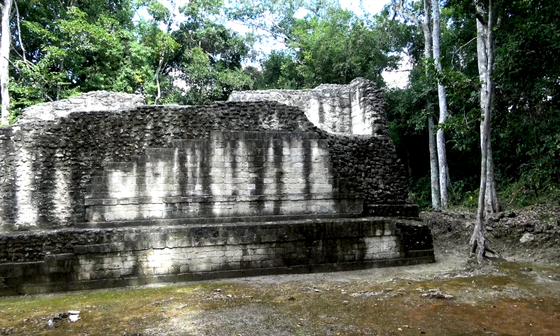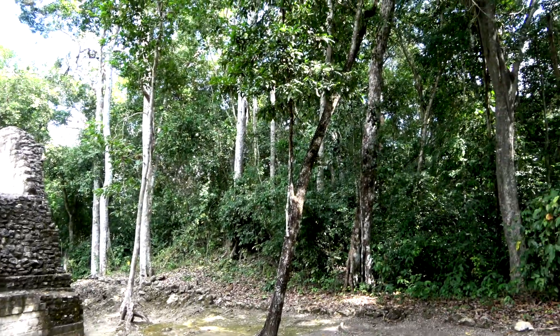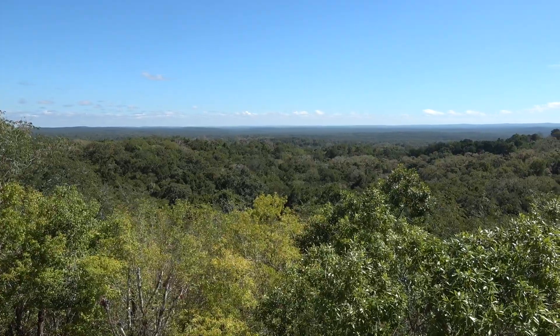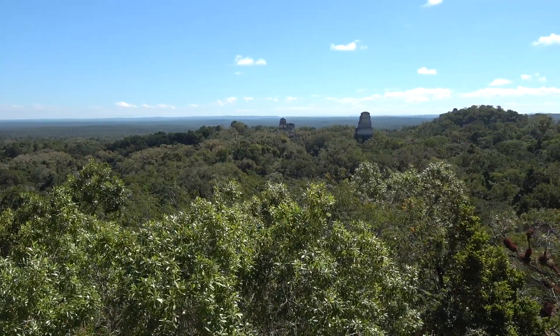Mayan ruins provide bats with roosts, but they need habitat to hunt in, and a functional forest is vital for these large flying predators. Fortunately, a biosphere reserve protects the forest from southern Campeche in Mexico to around Tikal in Guatemala.